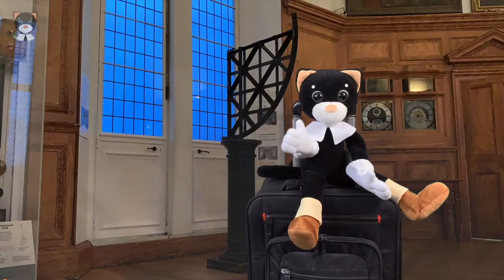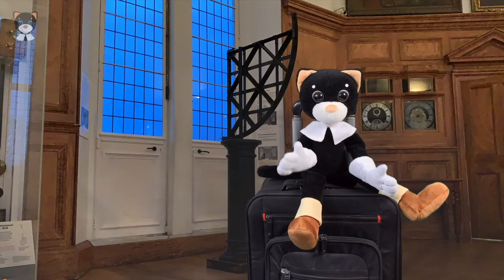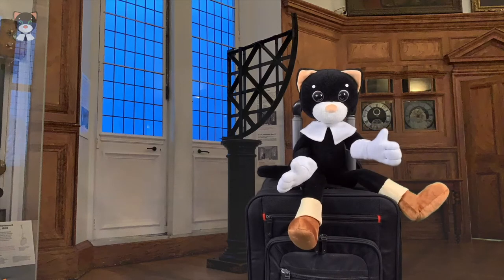Welcome to the Greenwich Royal Observatory in London. Yes, they pronounce it Greenwich — not Greenwich or Greenwich, but Greenwich. I'm sitting in the so-called Octagon.